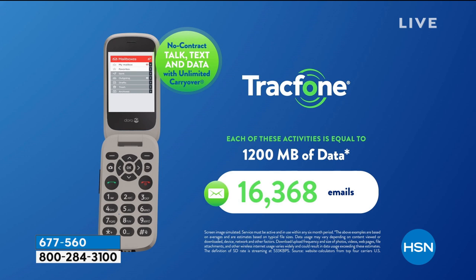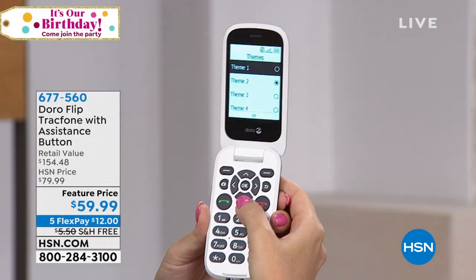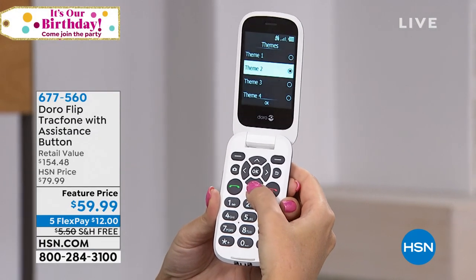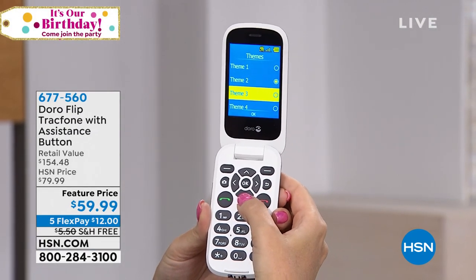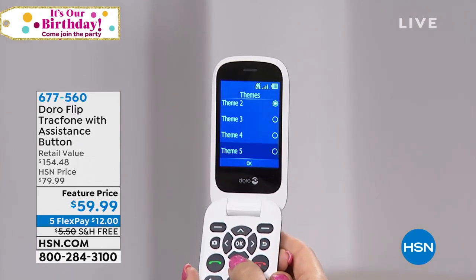We have gotten away from phones — phones now are mini computers, and for some of us it's just too much. We don't want to have to deal with that. My mom is never going to check her email on her phone. She can't see it anyway — it's tiny.